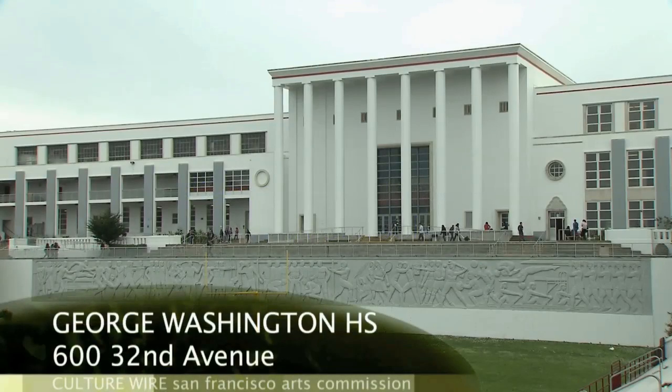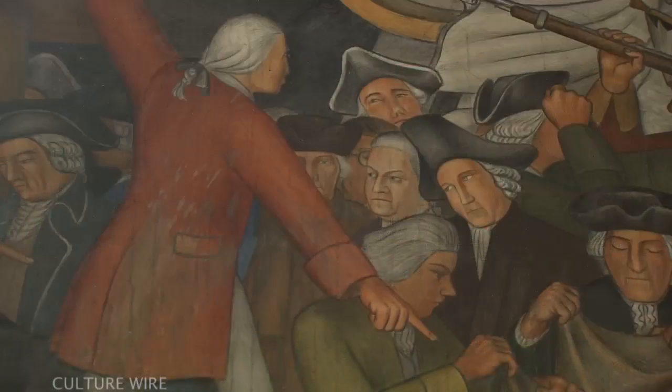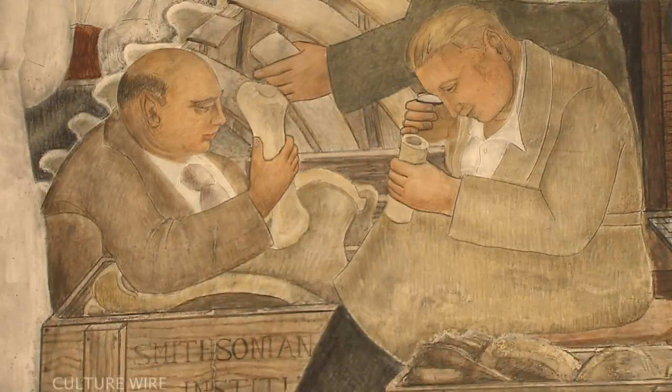Many people are not aware that this building was built in 1936 during the WPA, and it's very important to preserve the history and to make our students aware of that history.